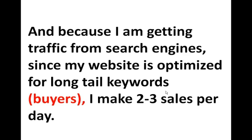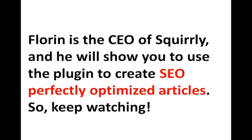Because I'm getting traffic from search engines and my website is optimized for long tail keywords — which are buyers — I make two to three sales per day. Right now I'm going to show you how to use the plugin. Florin is the CEO and one of the two founders of Squirrly, and he will show you how to use the plugin to create perfectly SEO-optimized articles. So keep watching the video and let's get started.